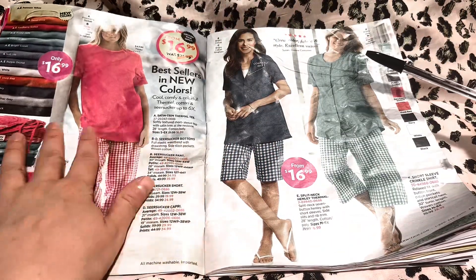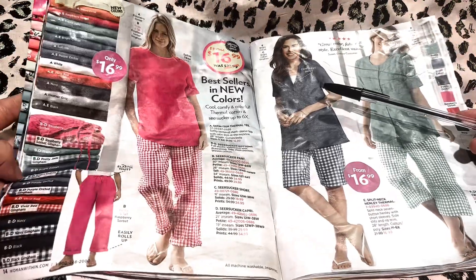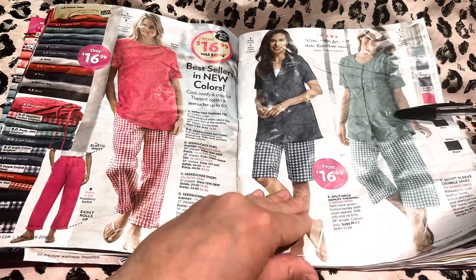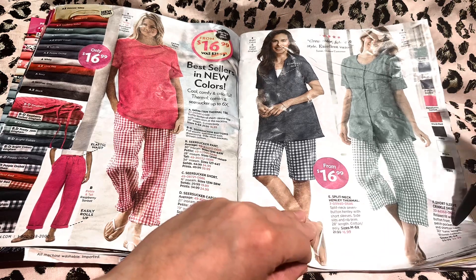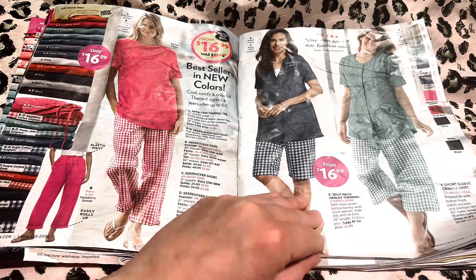Over here, best sellers in new colors — you've got some of the plaids. These look very cool and comfortable, very breezy. With a white bag and some white sandals, that would look very cute.